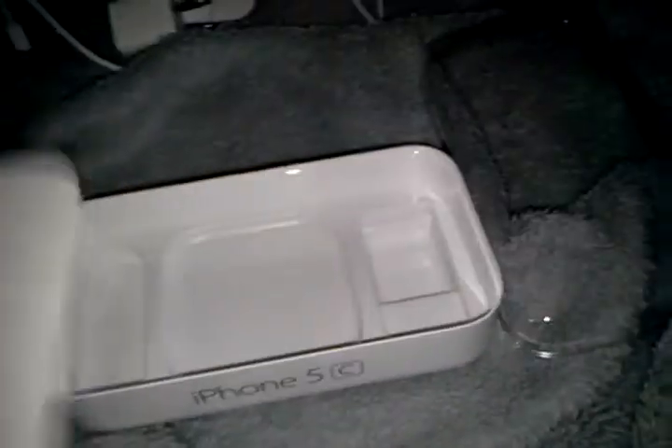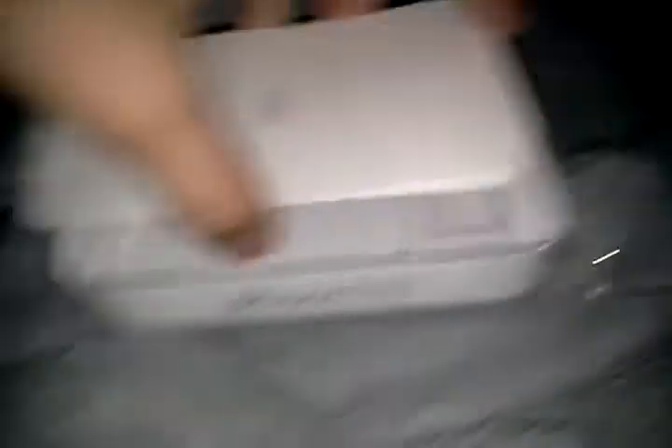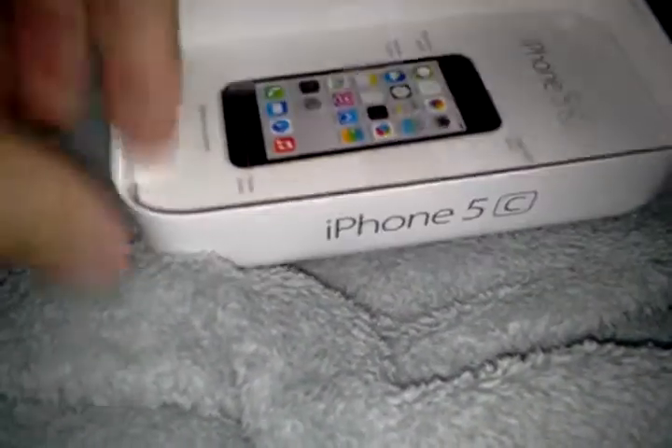It says hello — I never noticed that. Apple's usually really nice about this stuff. I'm going to check out the instructions really quick. Here's the iPhone 5C manuals and a couple of stickers. I'm going to use those eventually.